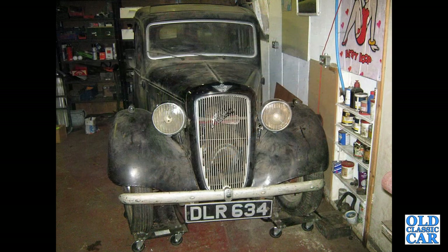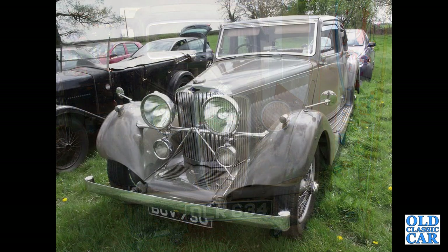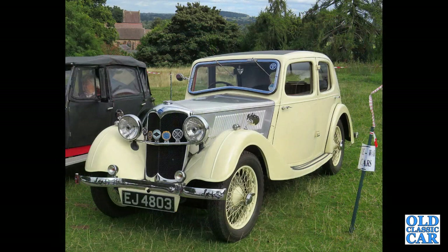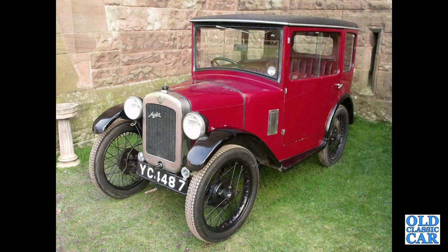EPG 67 — that's an Aston Martin Mark II Long Chassis Saloon. Here we have an Austin 10 Cambridge of the late 1930s. BOV 730 — that's a Talbot 105 Airline. This is a Riley 9 Merlin from 1936, seen down at the Prescott hill climb, in the car park.